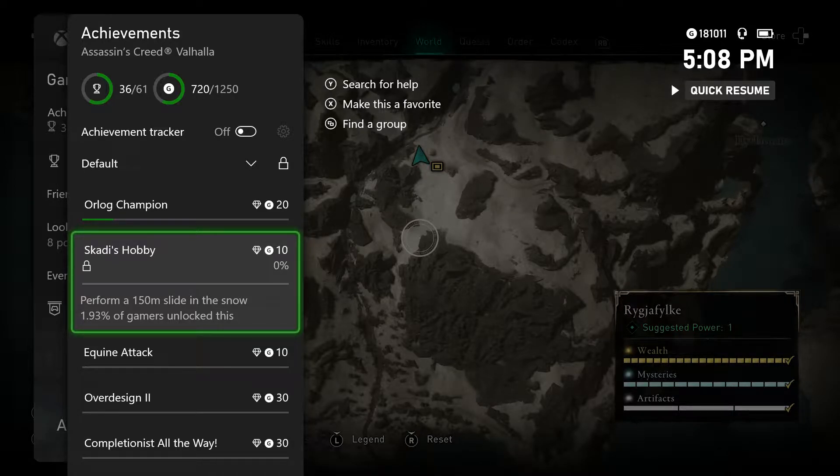Hey guys, Barry here from TGS with an Assassin's Creed Valhalla achievement video. We got Scotty's Hobby, 10 Gamer Score — perform a 150 meter slide in snow.